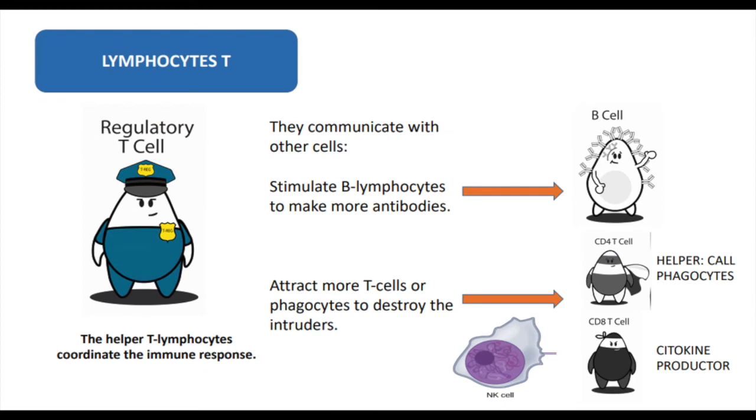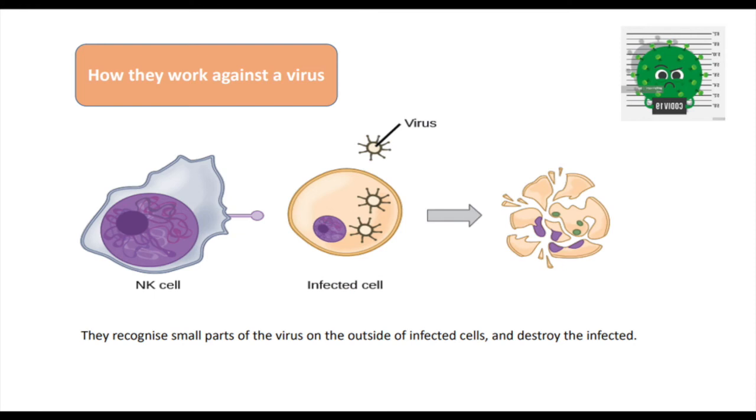T lymphocytes have a different role. The helper T lymphocytes coordinate the immune response — they communicate with other cells, stimulate B lymphocytes to make more antibodies, and attract more T cells or phagocytes to destroy the intruders. The killer T lymphocytes attack other cells and are very important in attacking viruses. They recognize a small part of the virus on the outside of infected cells and destroy those infected cells.